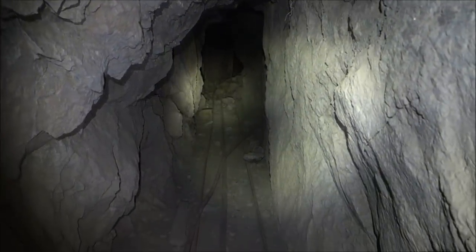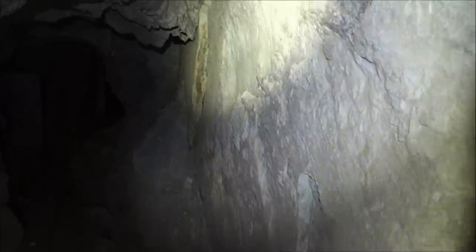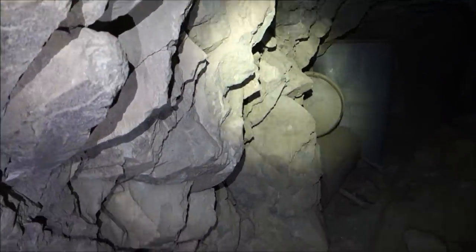This keeps going — let's see where. Interesting — you've got a smooth wall here on the right, and then it's all rough on the left.